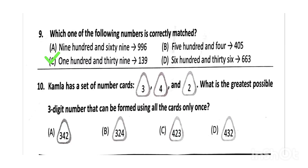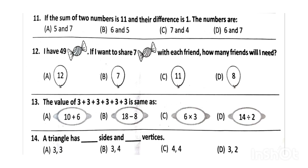Next, which one of the following numbers is correctly matched? The correct answer will be option C, 139. Next, Kamala has a set of number cards 3, 4, and 2. What is the greatest possible 3-digit number that can be formed using all the cards only once? The correct answer will be option D, that is 432.